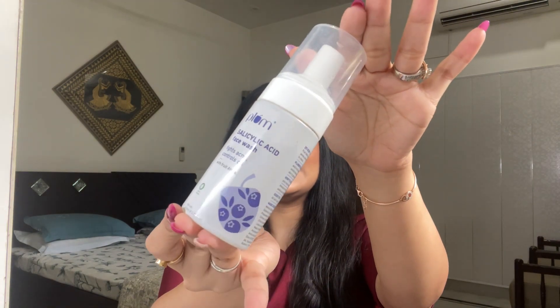The next product is Step 2 of my cleansing routine — the Plum Salicylic Acid Foaming Face Wash. If you've seen my morning skincare routine video, you know how much I love this product. This was actually a gift, but my husband asked me to buy it whenever it runs out — he loves it too. It unclogs pores, has great ingredients, and gently exfoliates. I will definitely repurchase it.